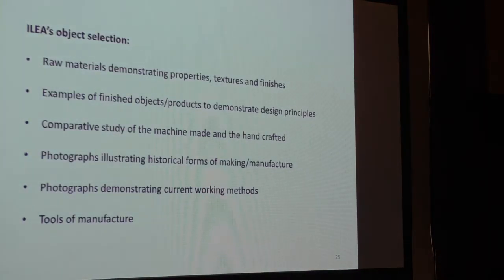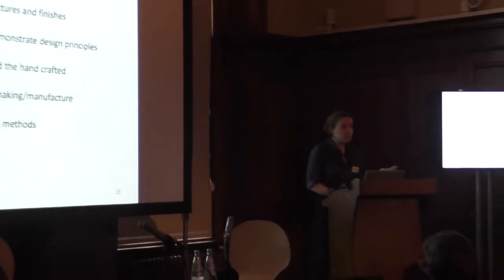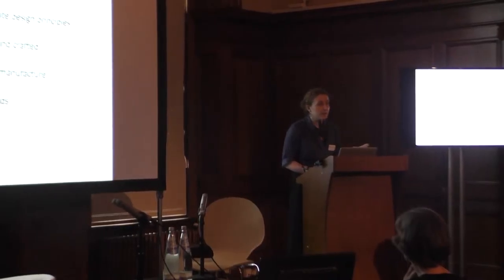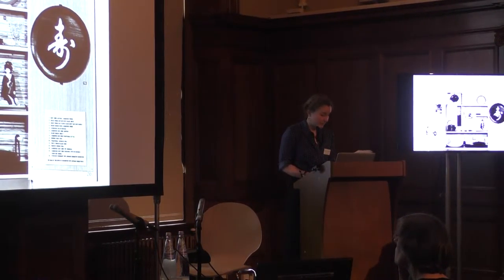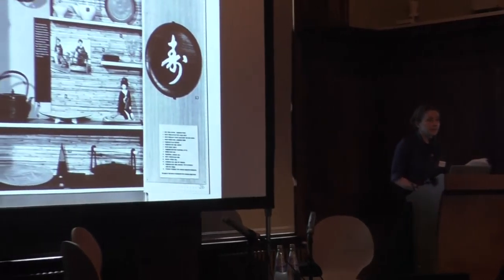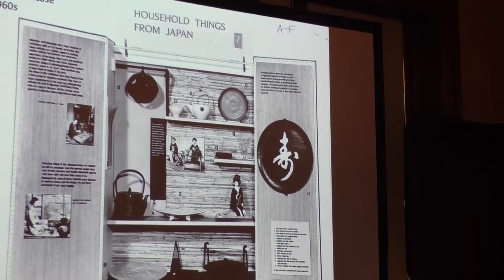Objects were selected by ILEA to represent a number of ideas: raw materials demonstrating properties, textures and finishes; finished products demonstrating design principles; comparative study between machine-made and handcrafted items; photographs illustrating methods of manufacture, both historic and contemporary; and tools of manufacture. By 1959, there were 15 box showcases travelling around London schools, and the scheme had become part of ILEA's working practices. That year, the Council of Industrial Design withdrew its involvement as planned. A new arts officer, Dennis Stevens — previously deputy curator of the Geoffrey Museum, an institution renowned for learning through objects — was appointed.